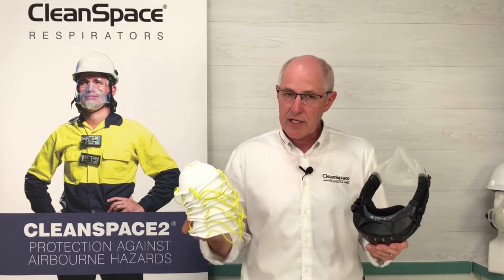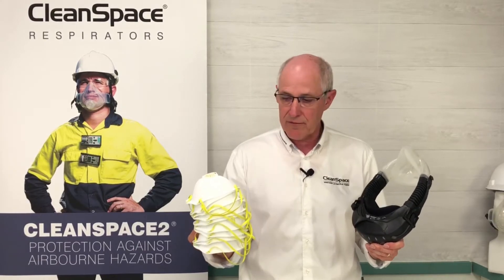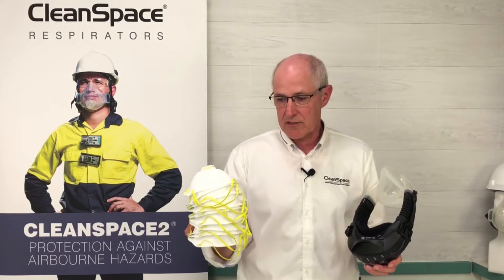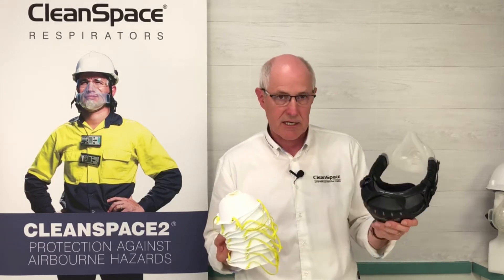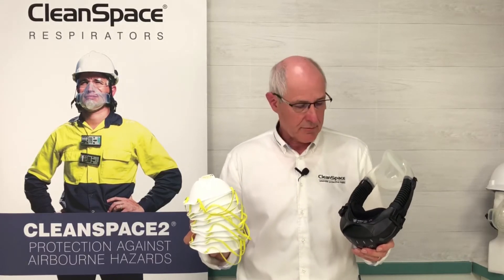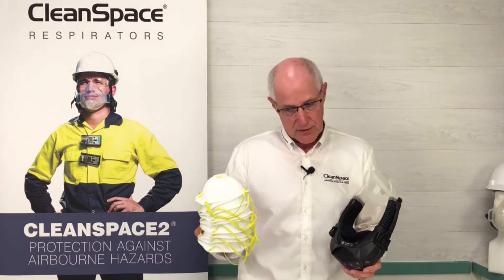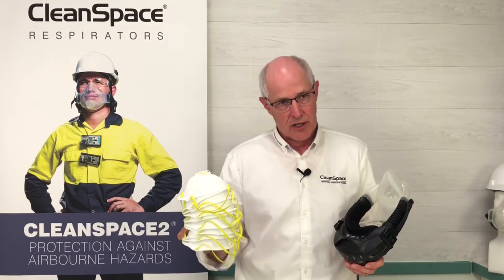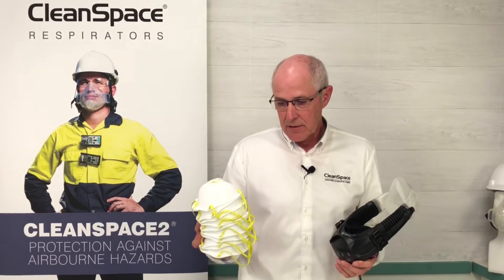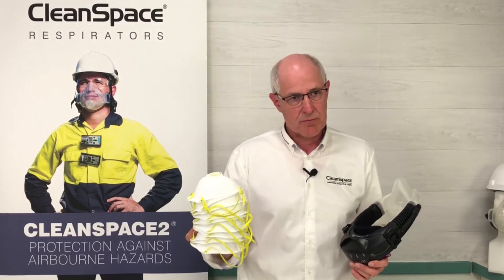Let's look at the cost of buying a Clean Space 2 as opposed to buying an N95 disposable respirator. Certainly on the face of it, it's cheaper to go and buy a box of N95 respirators than it is to buy a Clean Space 2. However, let's look at that in a little more detail and perhaps a longer-term, cost-of-ownership type scenario. If we take the average user of an N95 product working an 8-hour or 12-hour day, we would suggest they're going to go through a minimum of two of these products in that day.